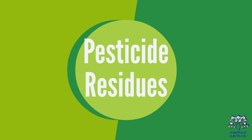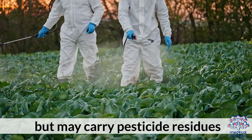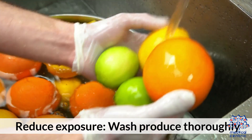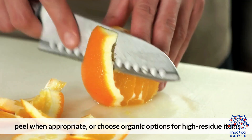Pesticide Residues: Fruits and vegetables are vital for health but may carry pesticide residues, especially on crops like strawberries, apples, spinach, and grapes. To reduce exposure, wash produce thoroughly, peel when appropriate, or choose organic options for high-residue items.